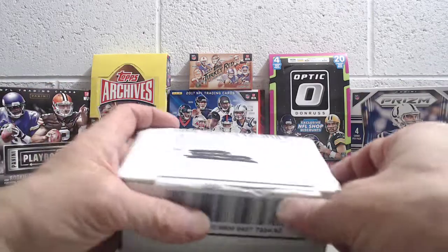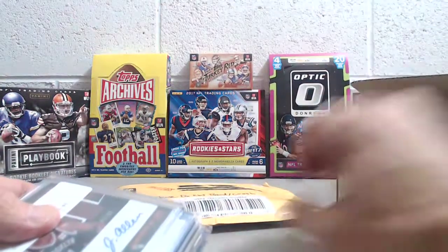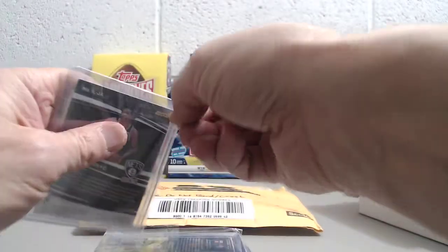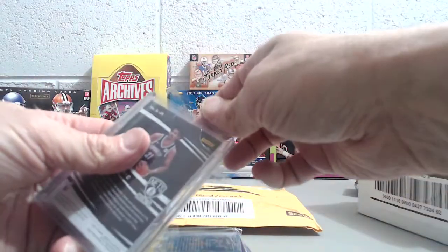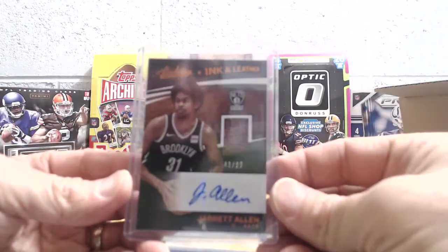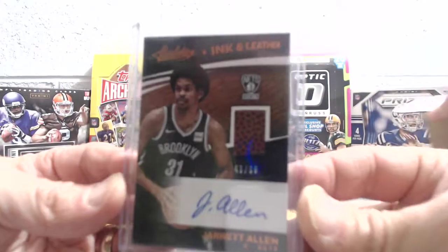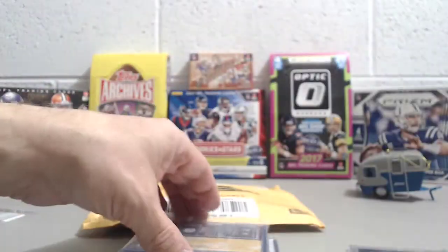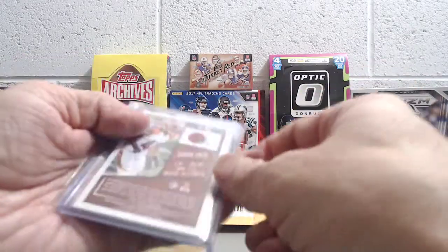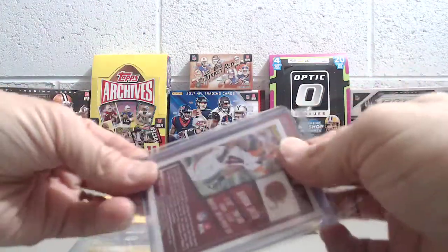Here's what we got from them — we bought into some football breaks and a basketball break. We're going to start off with this basketball break first. It was an absolute half case break, and we got this Jarrett Allen, number 43 of 99, ink and leather — you can see the basketball there. Pretty cool. He plays for the Brooklyn Nets and he's been playing pretty well the last couple games, had like a 14-point game last night.